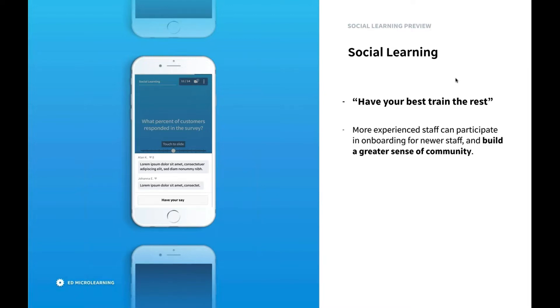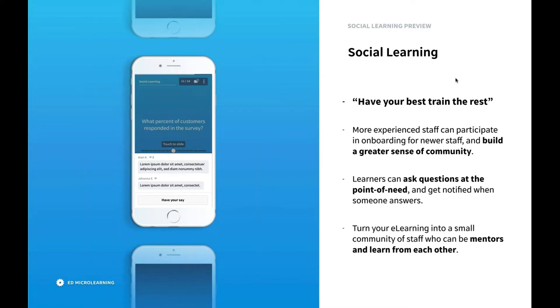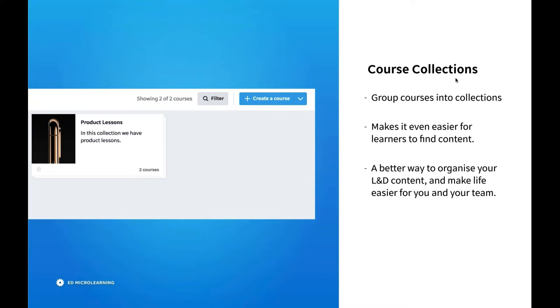Let's talk about social learning. Social learning is a feature we're really excited to launch — it's been in development for the past few months and we're really happy to be launching it this week. It's available for all our users just by going to the app settings panel. What social learning allows you to do is have your best train the rest — more experienced staff can participate in onboarding for newer staff, which builds a greater sense of community. It also enables learners to ask questions at the point of need and they'll be notified as soon as someone answers. It's going to turn your e-learning into a small community of staff who can become mentors and learn from each other.